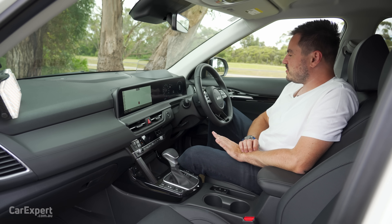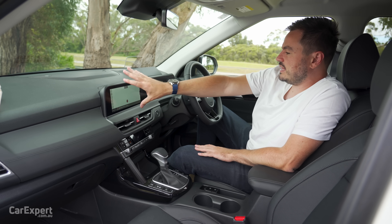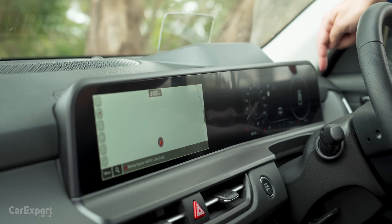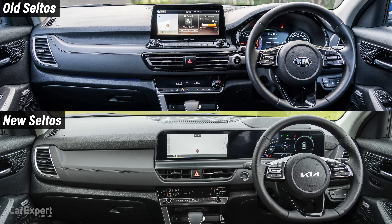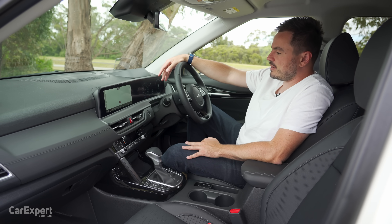I quite like this update because they've gone from having just a single screen to having this dual setup similar to the new Sportage, and I think it really brings this car into the modern day and age when it comes to technology. It's great to see they're actually thinking about this stuff.